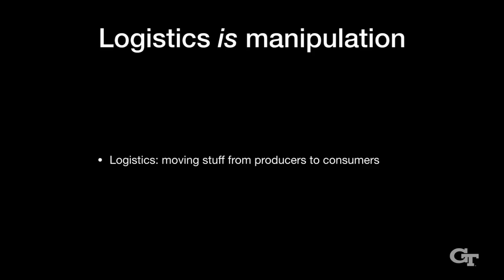Let's think about what manipulation is. The easiest definition is it's what you do with your hands. In robotics, we want to move things with robots and robot grippers and robot hands. We have a broader definition: moving stuff around. What is logistics? Logistics is moving stuff around — it's the biggest manipulation problem of all. All over the world you have producers and consumers, and the question is how do you get all this stuff from producers to consumers through a huge distribution network.